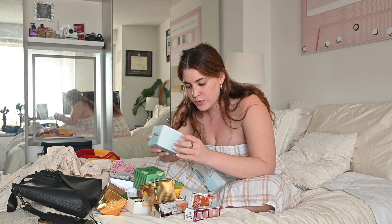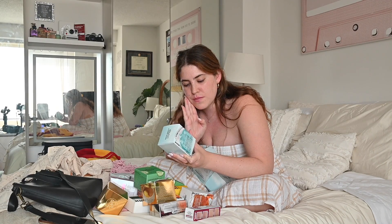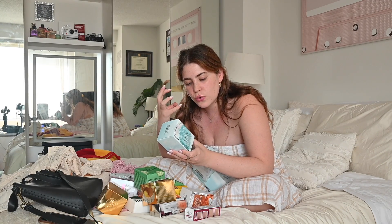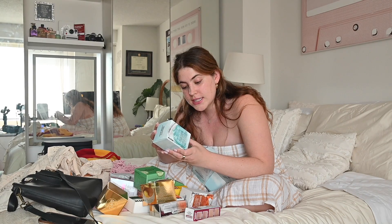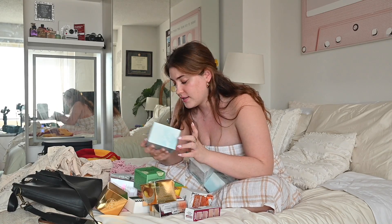Hyaluronic Cloud Mask, which is a gel and you put it on your face, you leave it for three minutes and then it's like a cooling hyaluronic acid treatment. It says it provides 72 hours of hydration and you use it twice a day. So definitely excited to try this.